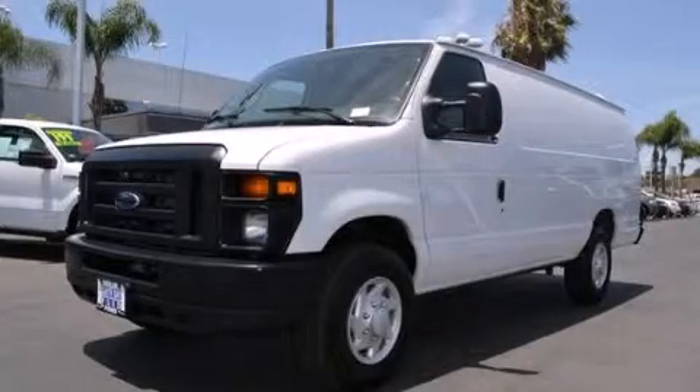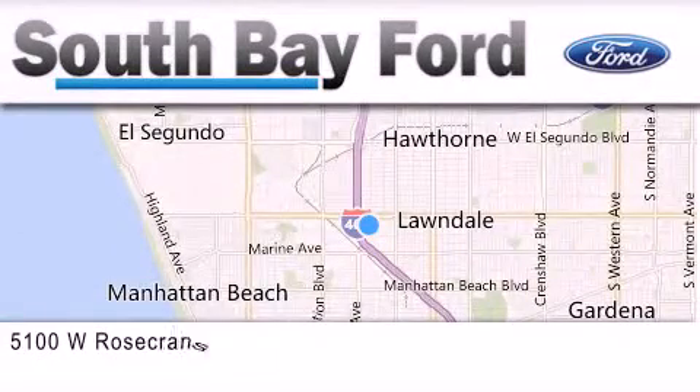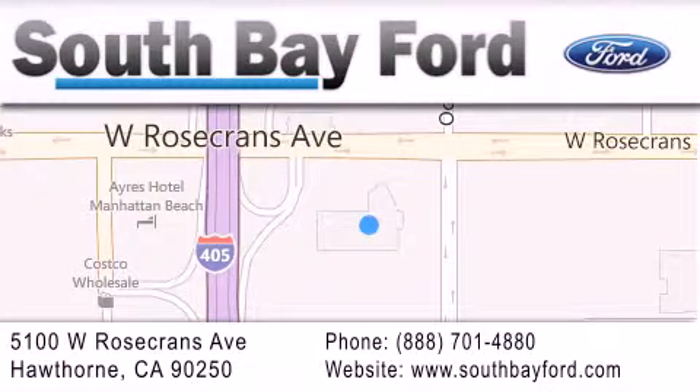Please call us today for more information on this great vehicle. South Bay Ford is your Hawthorne area Ford dealership, specializing in new and pre-owned vehicles, service and parts. Stop by our showroom at 5100 West Rosecrans Avenue in Hawthorne, or visit us online at southbayford.com.